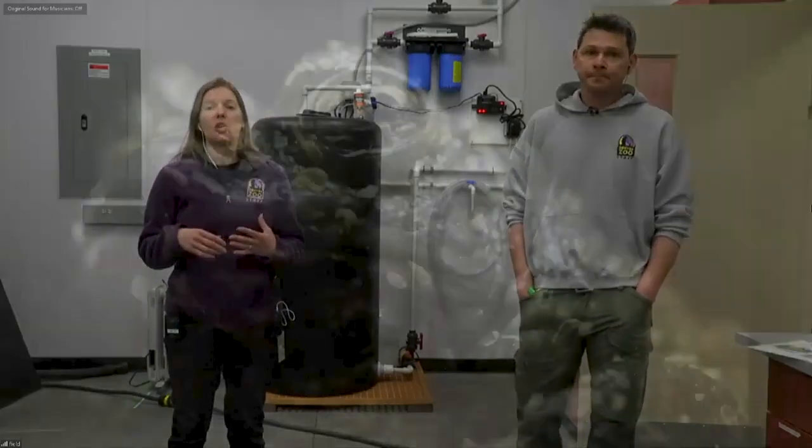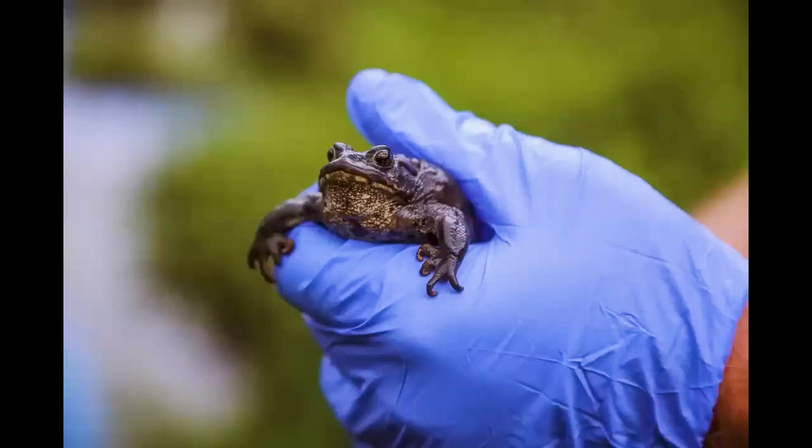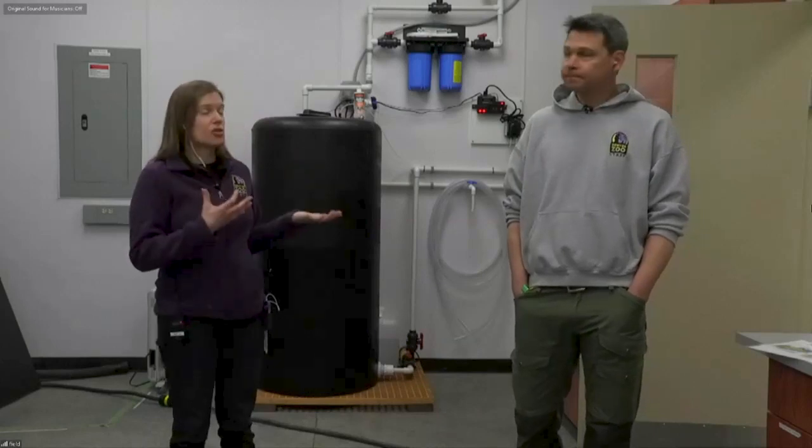The chytrid fungus can affect amphibians all over the world, but some tolerate it better than others. It gets onto their body and starts to affect their skin, making it really difficult for them to breathe or get nutrients through their skin — and that's so important for a toad. Unfortunately, their populations have really declined in Colorado, and now it's estimated that there are only about 800 adult boreal toads left. They're a state endangered species here in Colorado, which is why Denver Zoo in partnership with Colorado Parks and Wildlife are devoting a lot of resources towards trying to help save the boreal toads.